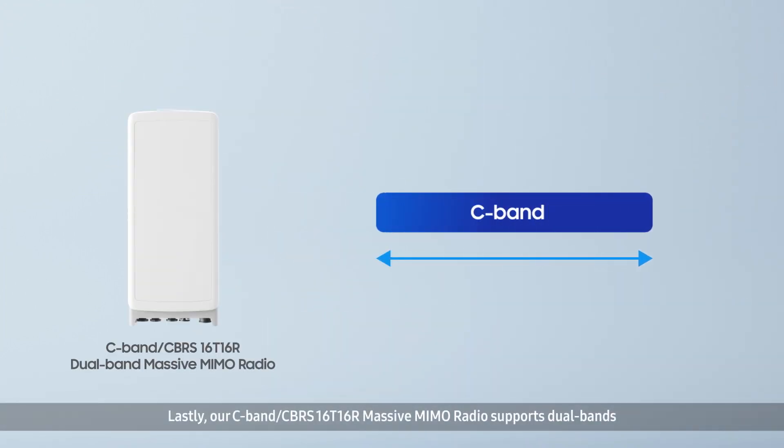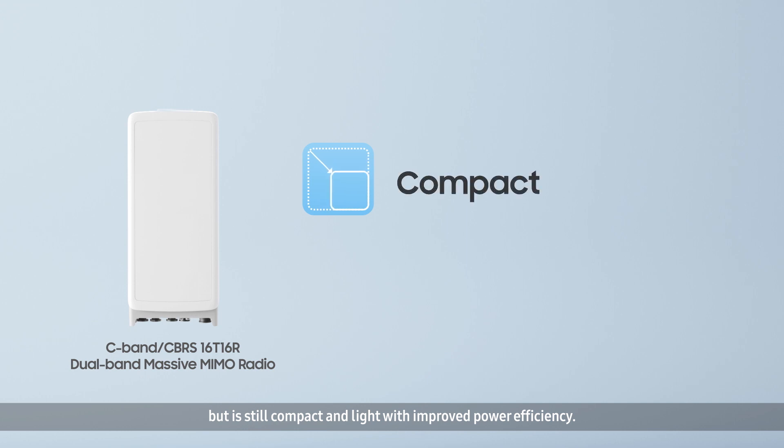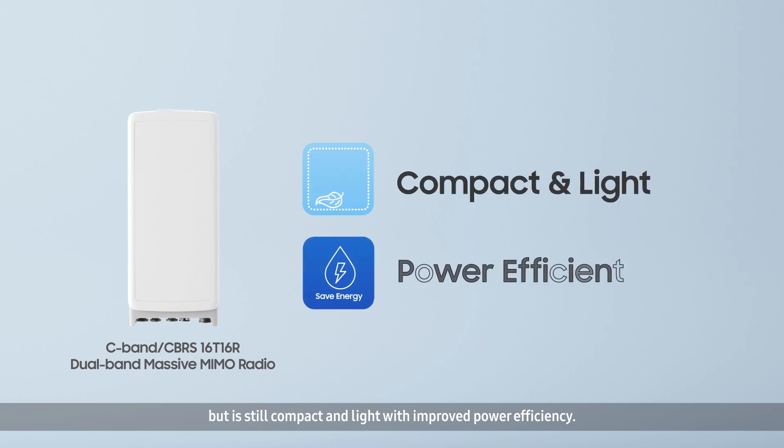Lastly, our C-band and CBRS 16 TRX massive MIMO radio supports dual bands but is still compact and light with improved power efficiency.